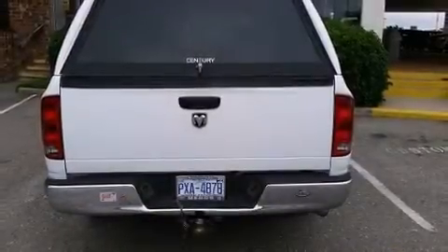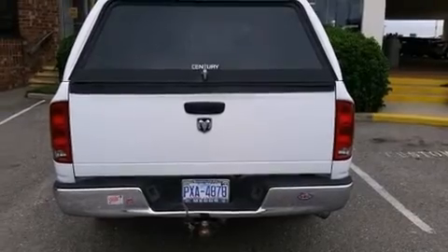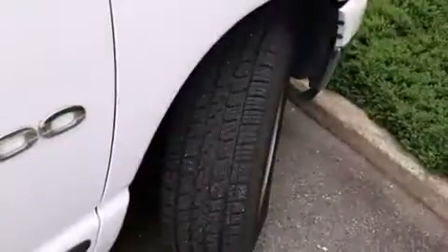Take command of the road in the 2006 Dodge Ram 1500. It features an automatic transmission, rear-wheel drive, and a powerful eight-cylinder engine.